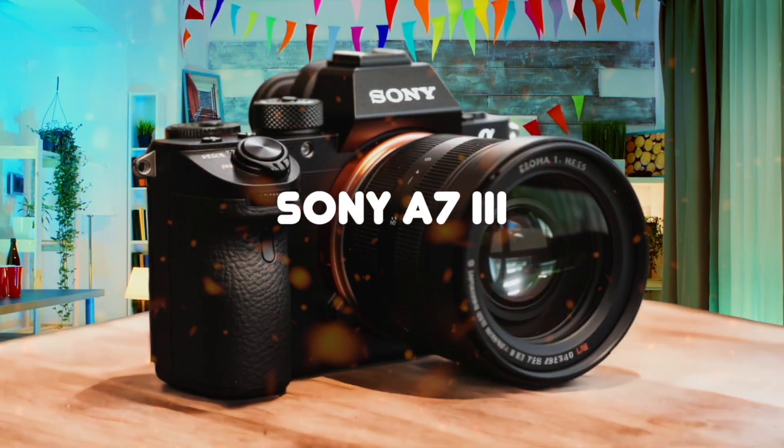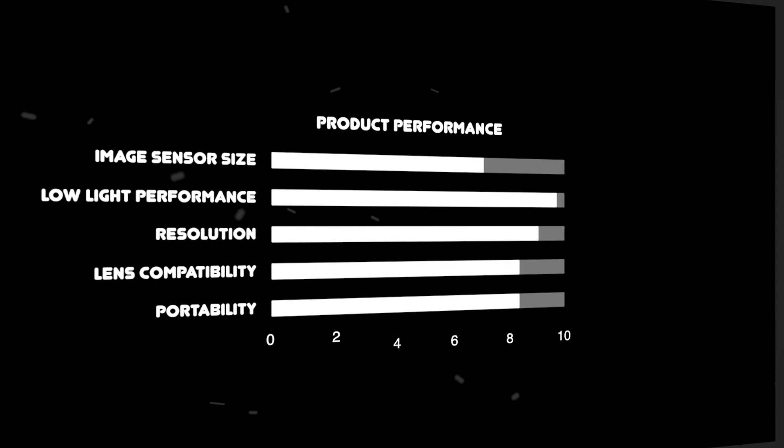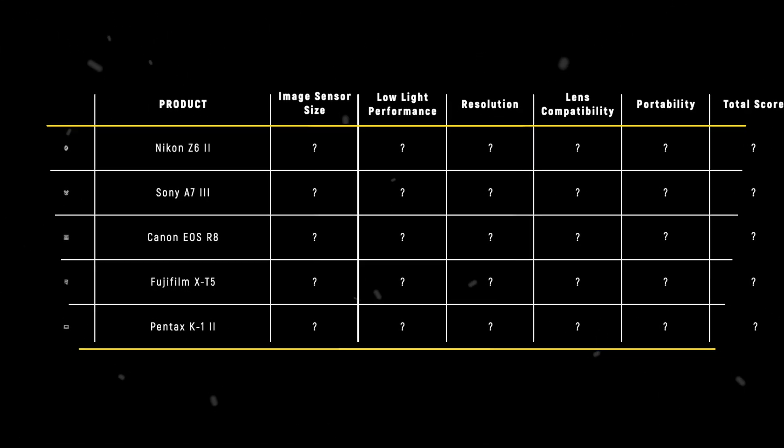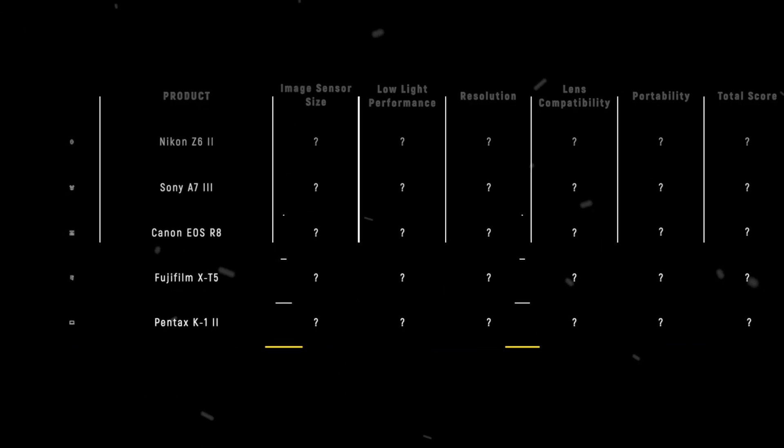The Nikon Z6 II, Sony A7 III, Canon EOS R8, Fujifilm X-T5, and Pentax K1 II are the most popular cameras for astrophotography of 2025, but which is the absolute best? We are going to compare them to each other and score them in various categories, with some categories holding more weight than others. In the end, we'll decide which is the best one based on the final score, and we will declare the absolute winner. Let's dive in.